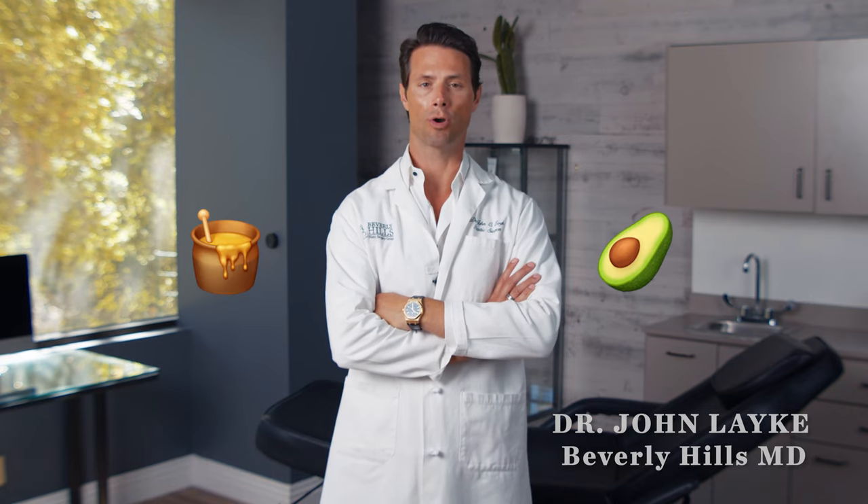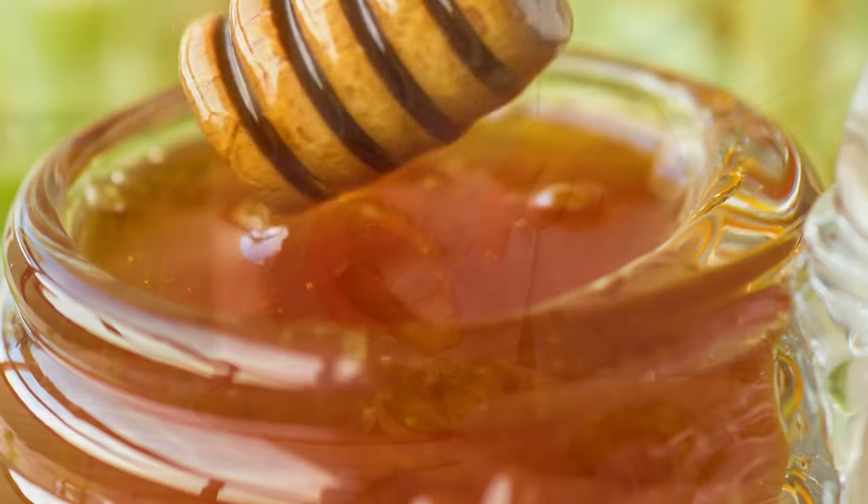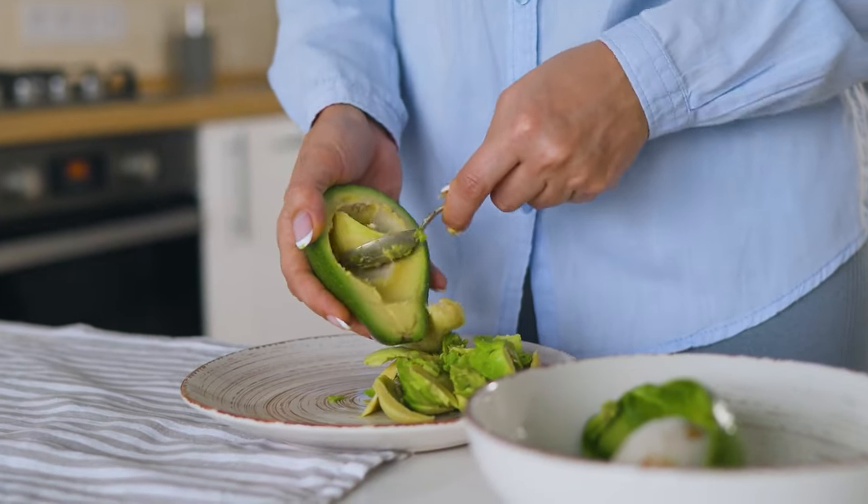I would recommend a mixture of the honey and avocado oil. The problem is honey sometimes is a little sticky, so if we're going to choose one of these, I would go with avocado oil.